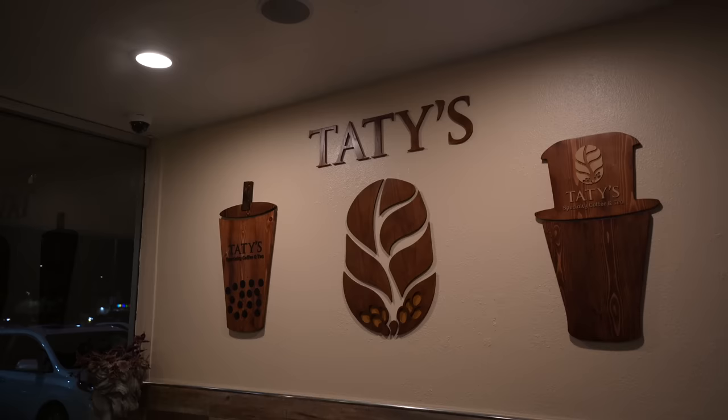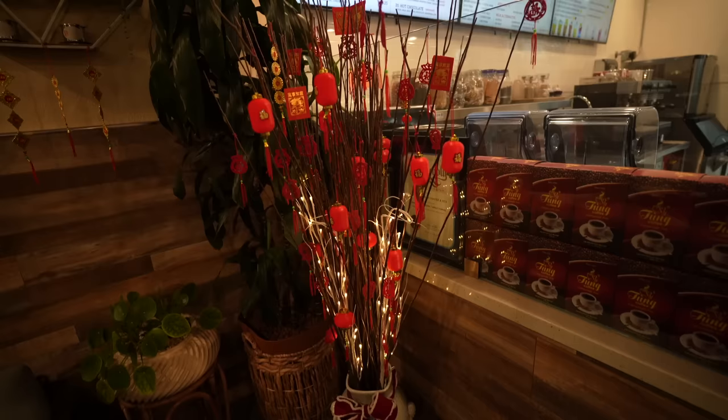Lynn always loads her dishes with veggies — she's healthy. And the taro smoothie: surprisingly pretty good, a nice milky slushy with a hint of taro. I love taro!